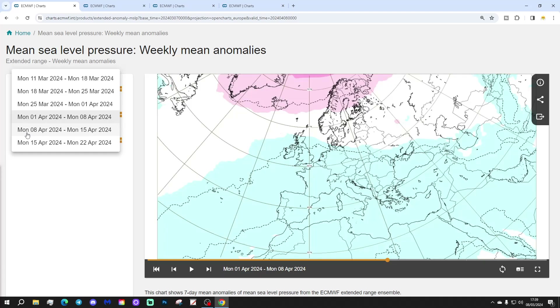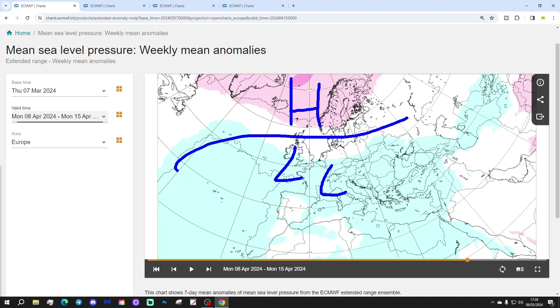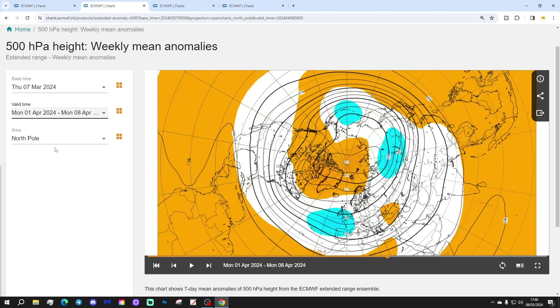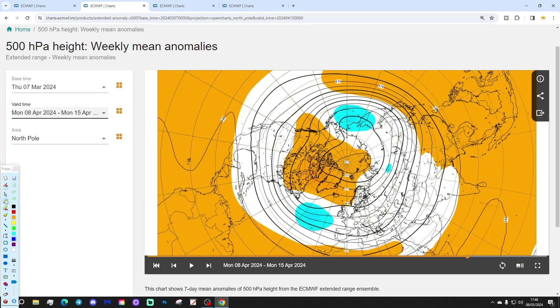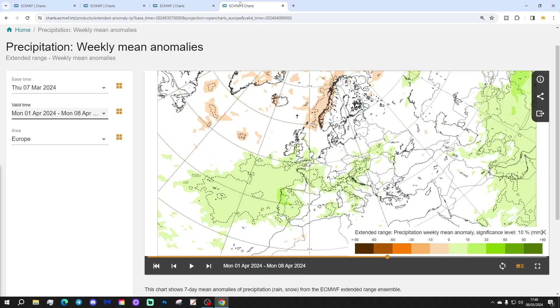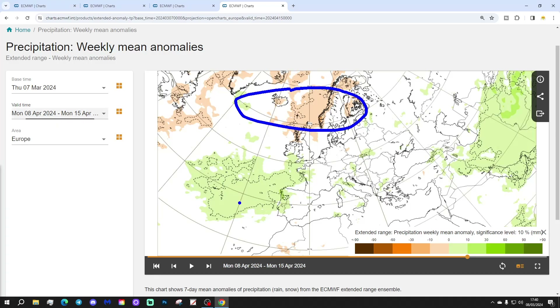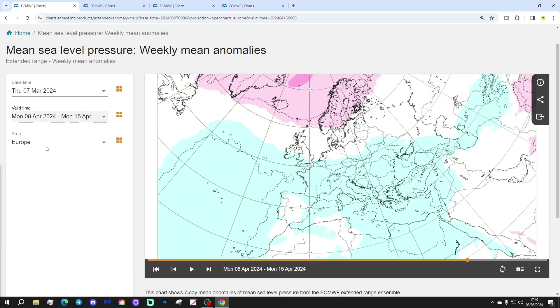Week five will be the 8th to the 15th of April. And still it goes on — high pressure to the north, low pressure to the south, and we could still be bringing in wind from that easterly direction. The 500 millibar heights still show plenty of blocking away to the north with below average heights to the south. The temperature anomaly lifts up a little bit, going slightly above average — slightly milder, and maybe as we go further into April we'll certainly be ready for it. Precipitation is drier than average to the north with blocking, and wetter than average down to the south.